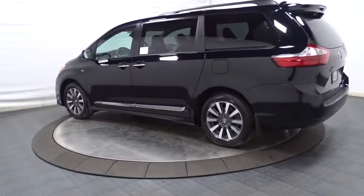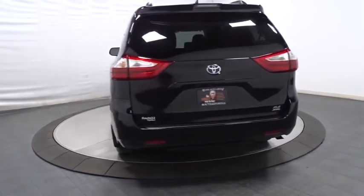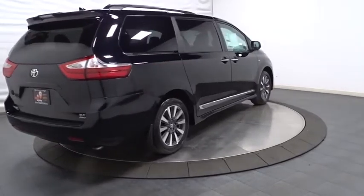Add a refined and fuel-efficient V6 engine, a smooth ride, and upscale interior accommodations to the mix, and it's easy to see that Sienna is built with the whole family in mind. This vehicle has less than 100 miles.